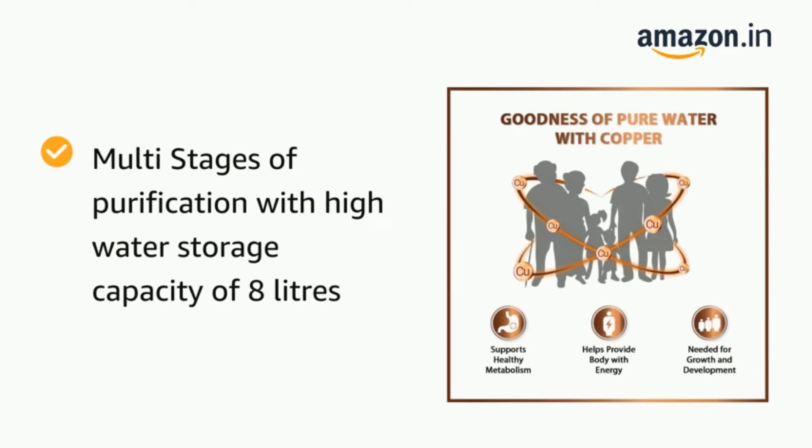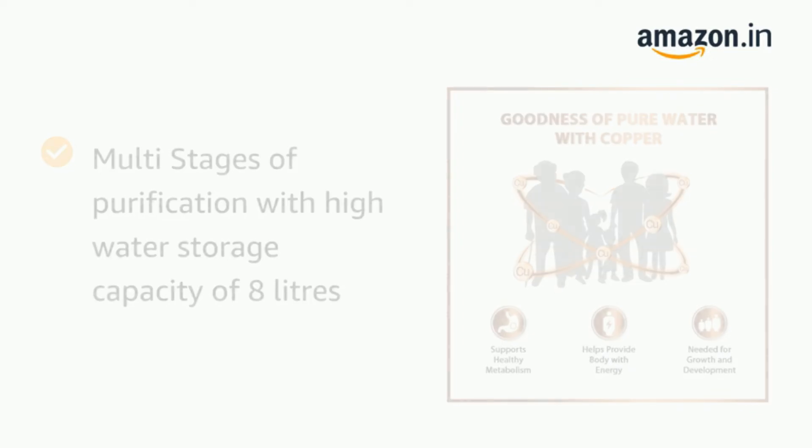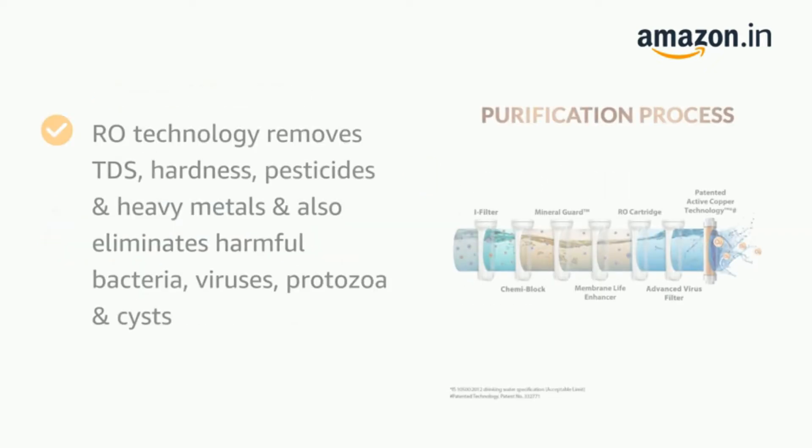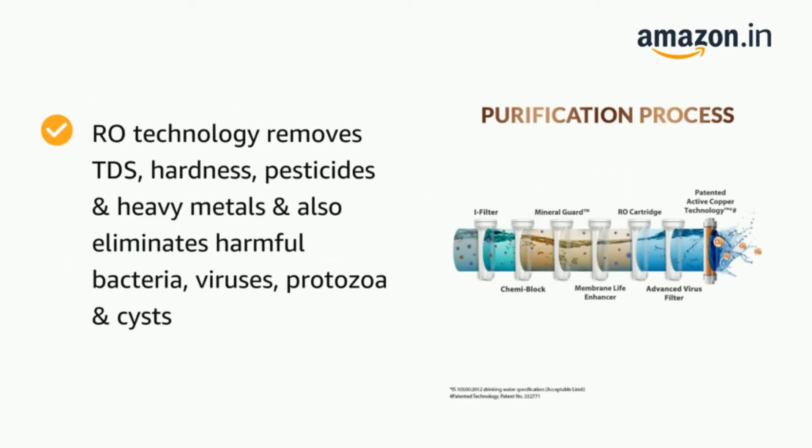Your water will be free of dirt, microbial contaminants, impurities, heavy metals, odor, and other water pollutants. This purification is best suited for areas with over 1,000 ppm on the TDS meter.